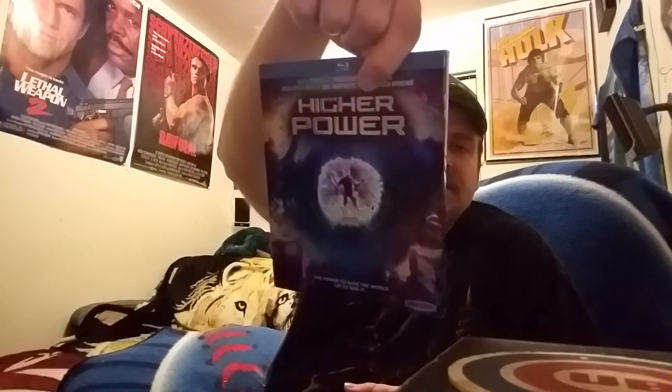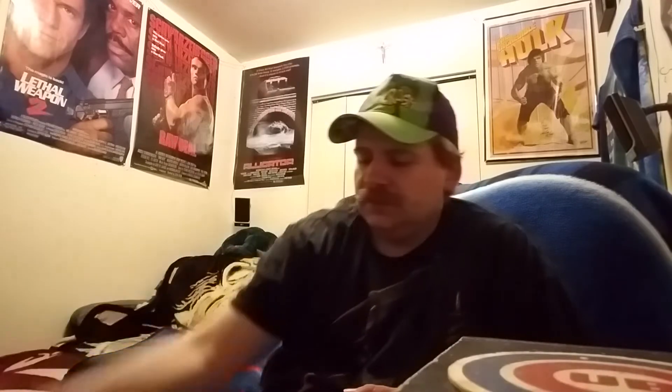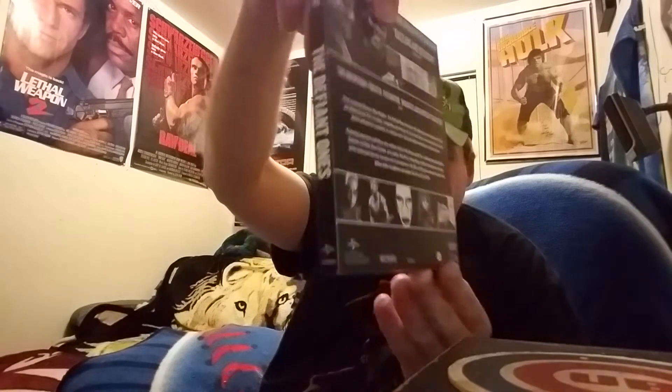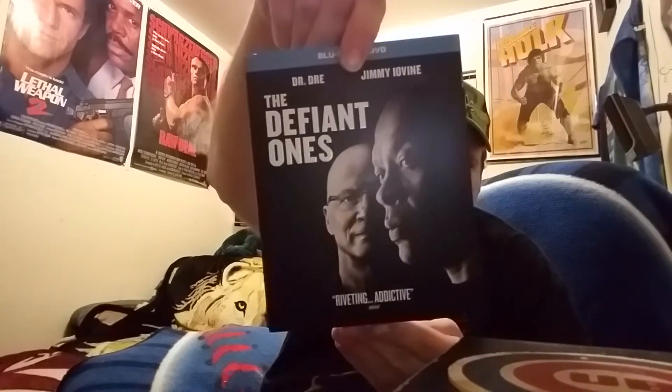The next ones I got from a friend in a trade. First is Higher Power — I watched it and didn't care for it, so that one is up for trade if anybody's interested. Then from him I also got Pirates of the Caribbean: Dead Men Tell No Tales and The Defiant Ones, which I believe is a documentary — a four-part series. I still haven't opened it yet, so I'm going to check that one out.